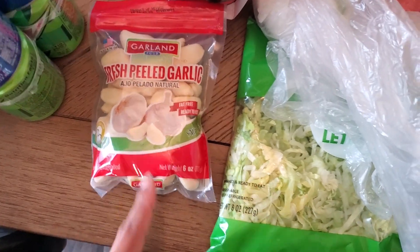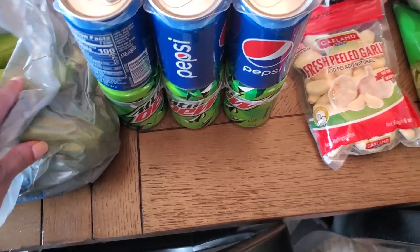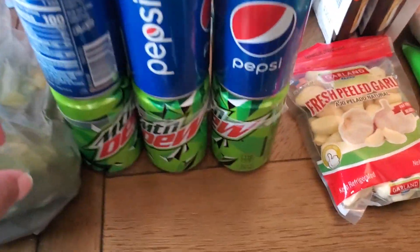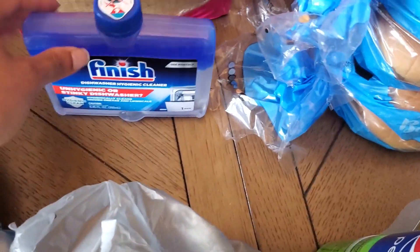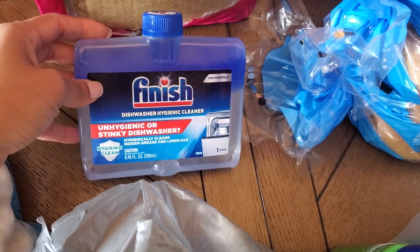Some Nutella for my boys, some goldfish, a bag of peeled garlic, a six-pack of Pepsi and a six-pack of Mountain Dew for my boys, and some Finish dishwasher cleaner.